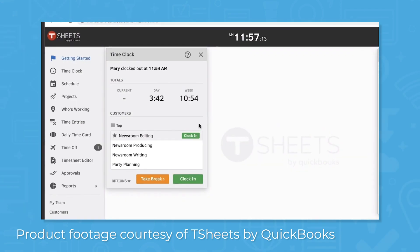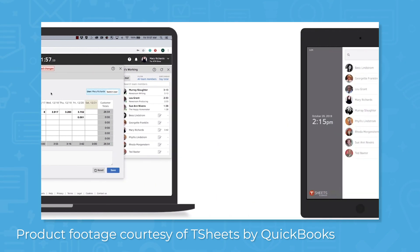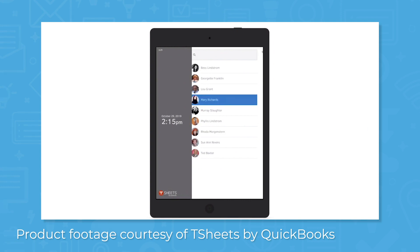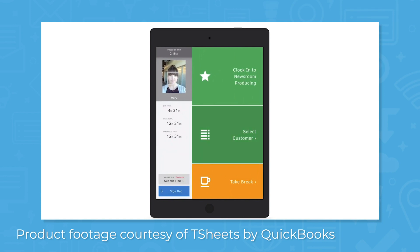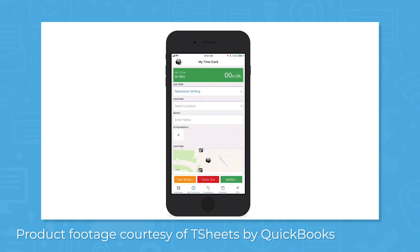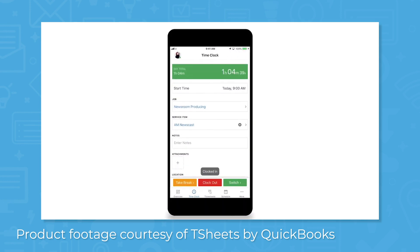TSheets also lets you manage time punches for entire teams with the crew functionality. Download TSheets on a tablet if you want employees to use one device for clocking in and out. Employees clock in using a unique four-digit PIN number, and you can enable facial recognition for additional security and accuracy. For field service companies, the GPS tracking feature can help you dispatch the closest technician to a job site, and a project time tracker helps you set realistic deadlines and track pace towards goals.